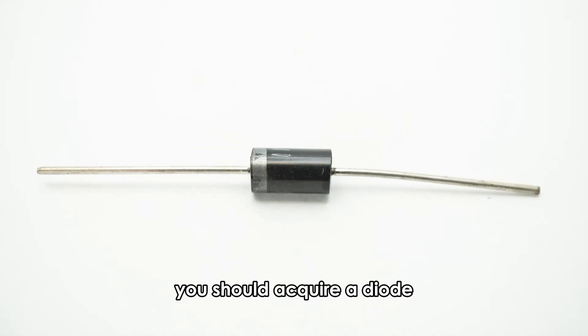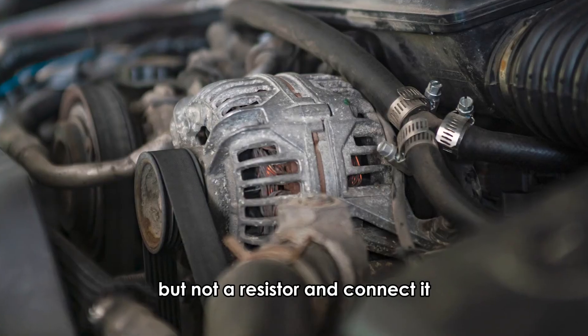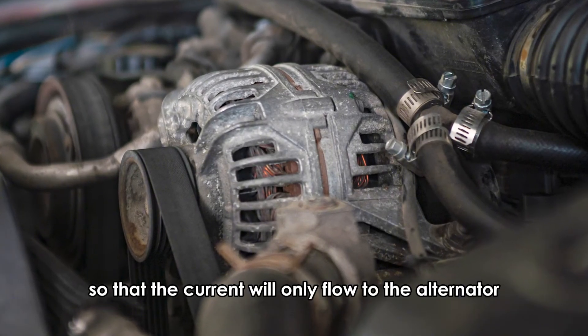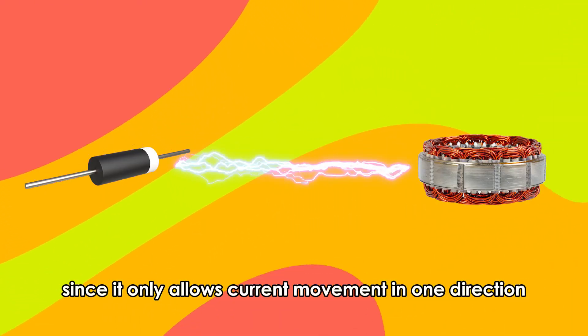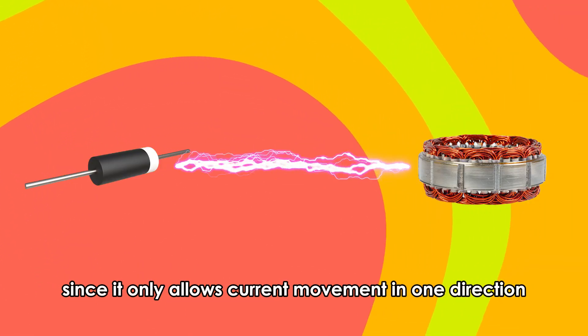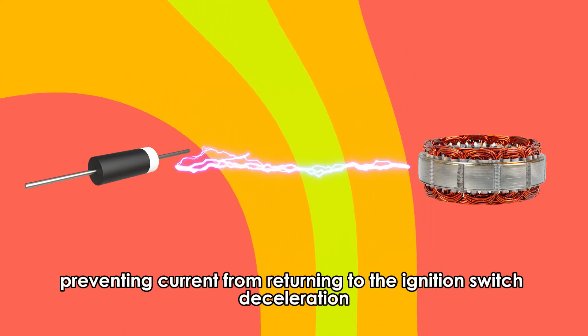you should acquire a diode, but not a resistor, and connect it so that the current will only flow to the alternator from the ignition terminal. The diode is significant since it only allows current movement in one direction, preventing current from returning to the ignition switch.